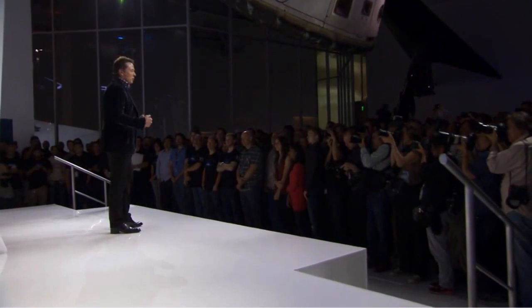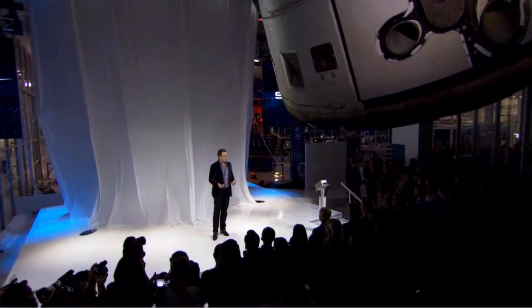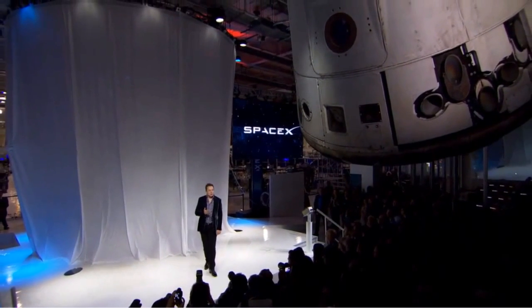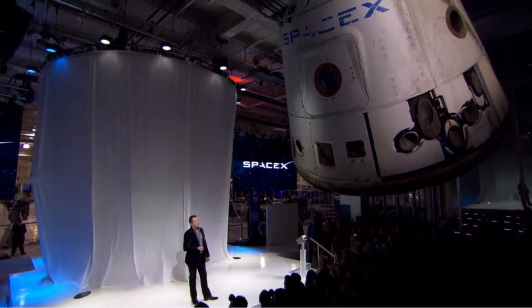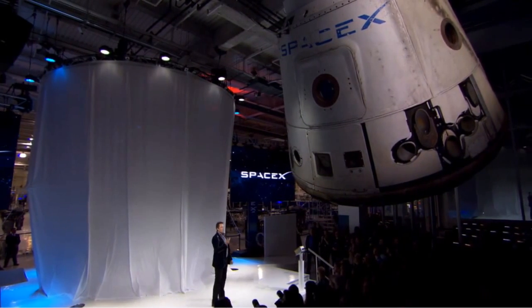Welcome everybody to Hawthorne Headquarters of Space Exploration Technologies. We're here to unveil Dragon version 2. Dragon version 1 is right above your heads. This is the first Dragon spacecraft that came back from orbit. You can see the scorch marks on the heat shield, the thrusters that are fired. It's a real spacecraft.